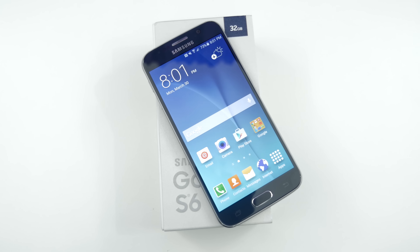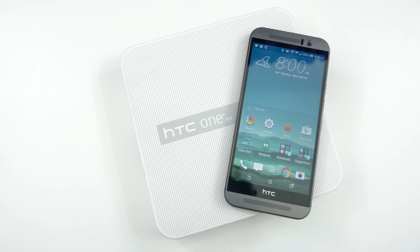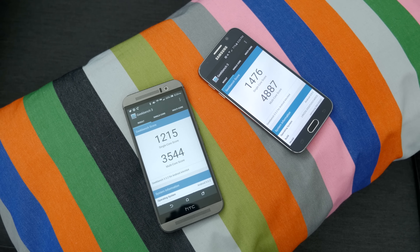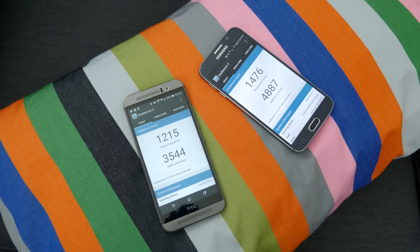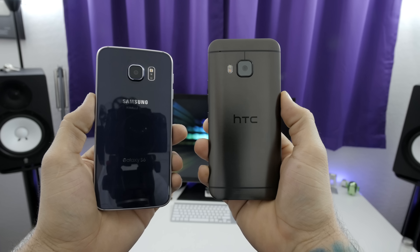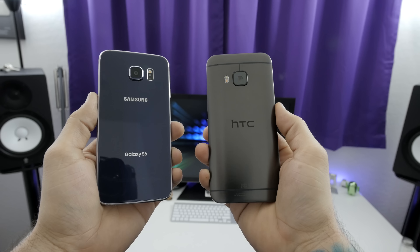Over on the HTC One M9, you'll find a 5-inch IPS display with a resolution of 1920x1080, an octa-core Snapdragon 810 processor, 3GB of RAM, 32GB of internal storage with microSD card expansion up to 128GB, and a 2840mAh battery. Benchmarks between these two devices are comparable, but Samsung's configuration comes out on top with slightly higher scores across the board. Keep in mind though, these differences are minor, and both devices are very snappy on the software side of things.